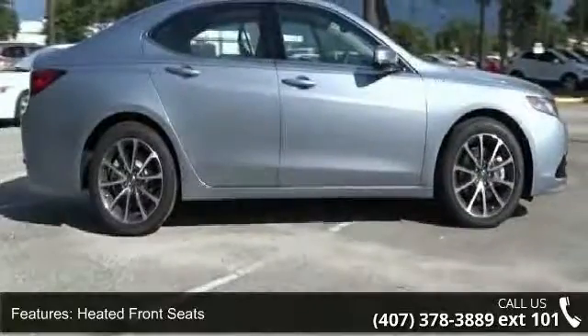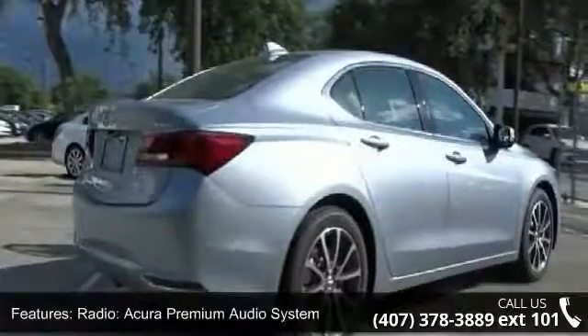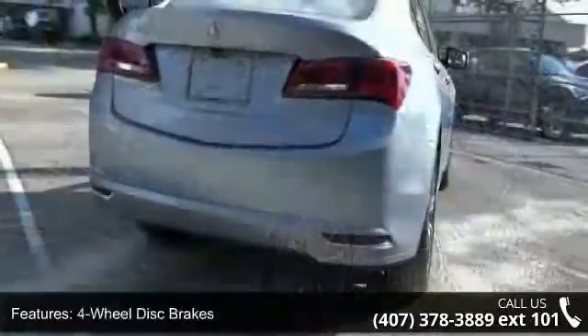Radio, Acura premium audio system, four-wheel disc brakes, air conditioning, electronic stability control, front bucket seats, odometer and ABS brakes.